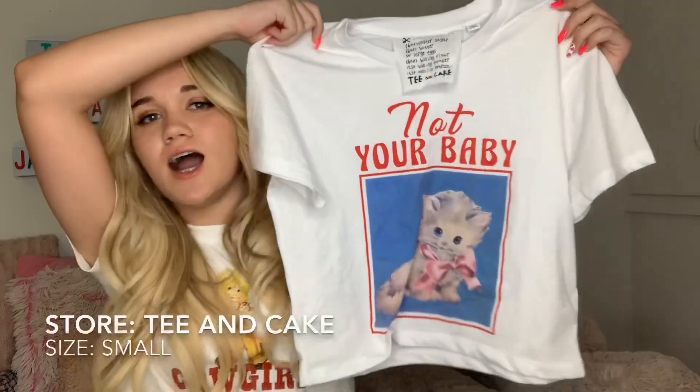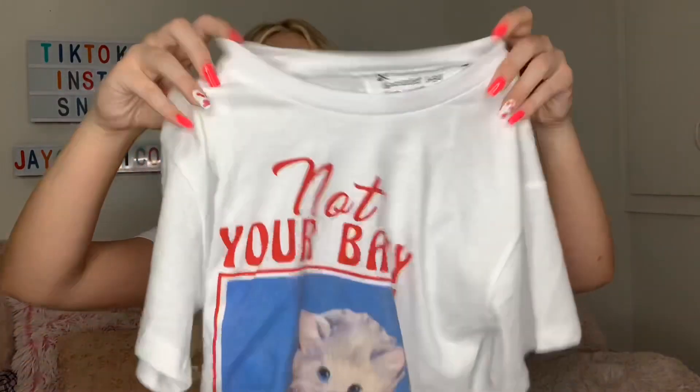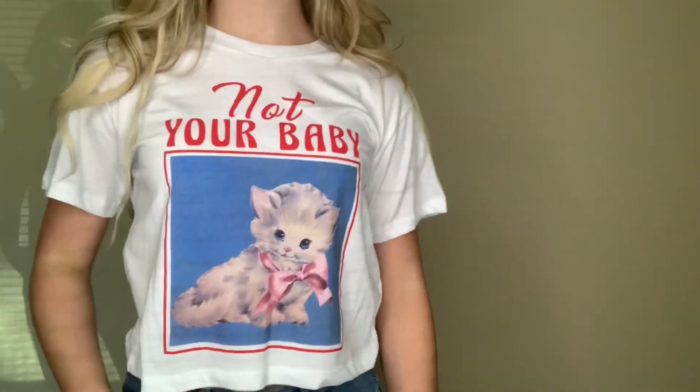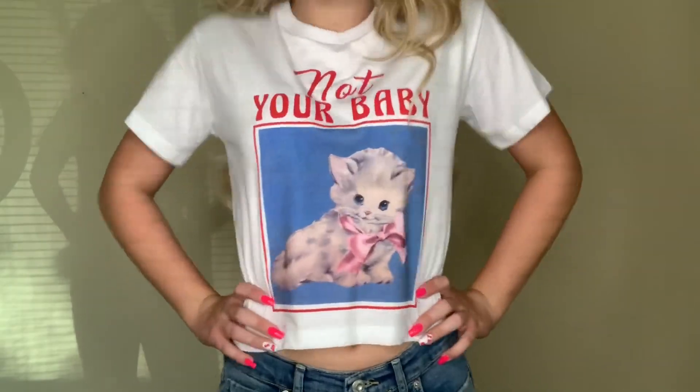The next item — I don't even really need to say anything, just look how cute this is! It's from a brand called Tea and Cake, which I hadn't heard of before, but my mom found it at Nordstrom. So credit to my mom! It is so cute and so soft — I just throw it on sometimes and feel great. Let's move on to the next item.